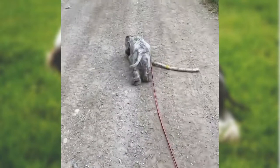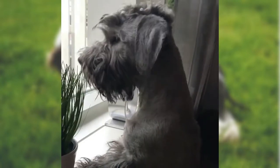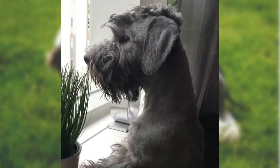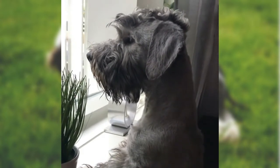The Cesky Terrier has short legs on a long body and high, triangular ears. The head is wedge-shaped and features bushy eyebrows and a beard. The nose is either black or liver-colored, depending on the dog's coat. The almond-shaped eyes are shades of brown.